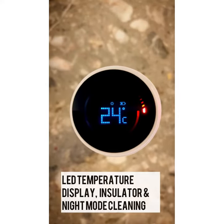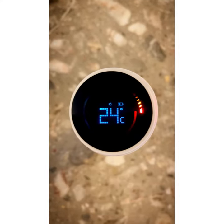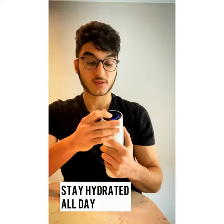On the top you have a display that shows you the temperature of your drink, and the ring around it indicates that it's currently cleaning the water. Personally I love the looks of this bottle and the fact that you can literally set yourself a reminder to drink water throughout the day and stay hydrated by simply tapping twice on the top.